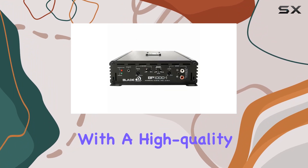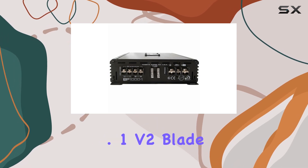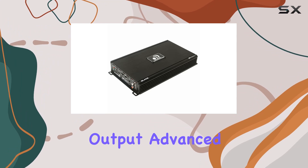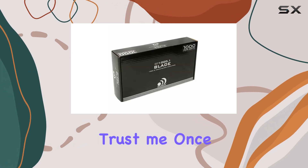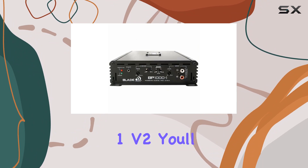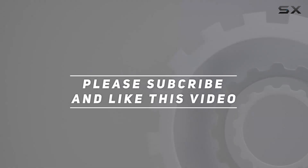In conclusion, if you're looking to upgrade your car audio system with a high-quality amplifier that delivers unparalleled performance, look no further than the Massive Audio BP1000.1 V2 Blade Series. With its powerful output, advanced features, and rock-solid durability, it's truly a must-have for any audio enthusiast. Trust me, once you experience the power of the BP1000.1 V2, you'll wonder how you ever lived without it. Check out the video description for the updated price, and thank you for watching!